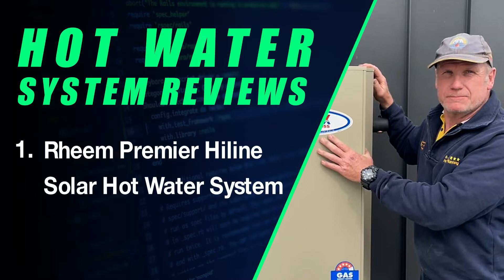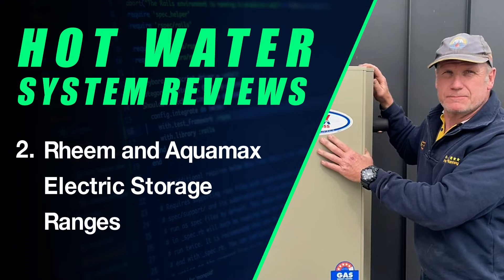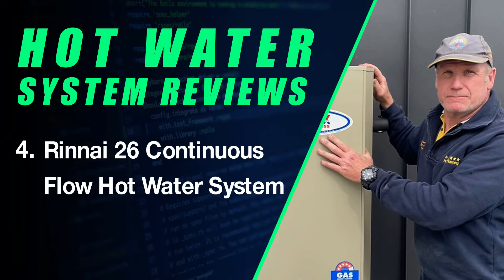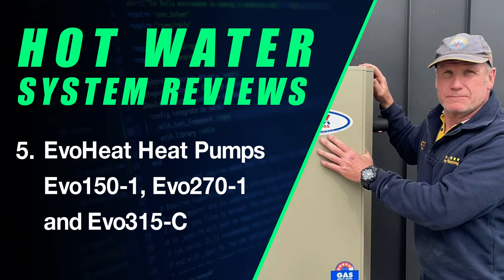The Rheem Premier Highline solar hot water systems. The Rheem and Aquamax ranges of electric storage hot water systems. The Rheem Stellar and Aquamax 340SS and 390SS ranges of gas storage hot water systems. The Rheem 26 continuous flow hot water system. And the EvoHeat 150, 270 and 315 ranges of heat pumps.